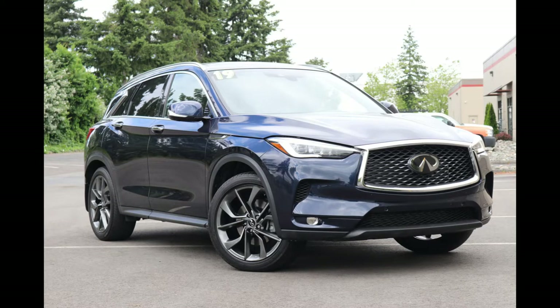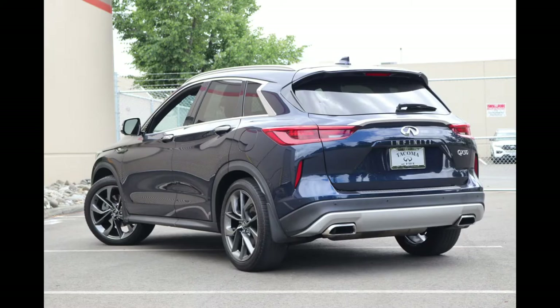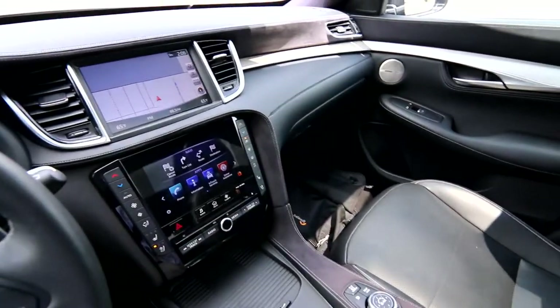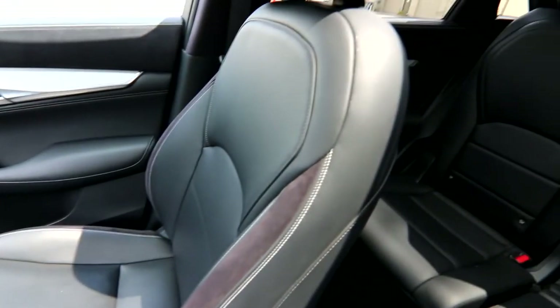This one is very nicely equipped with features. It has the upgraded Sensory package, giving you lots of standard equipment. The Sensory package bundles up about $7,000 worth of equipment into one cool package.